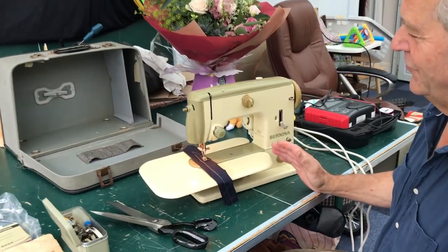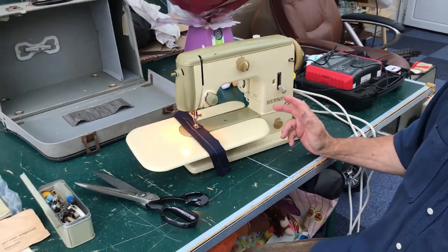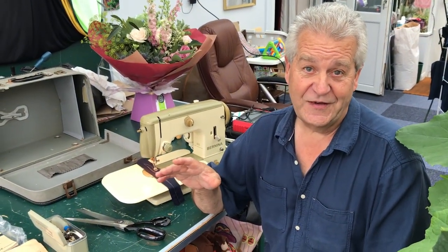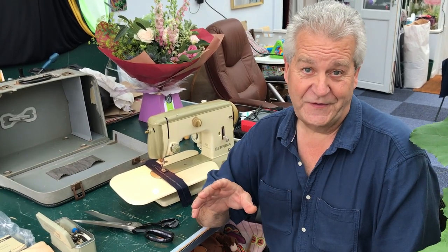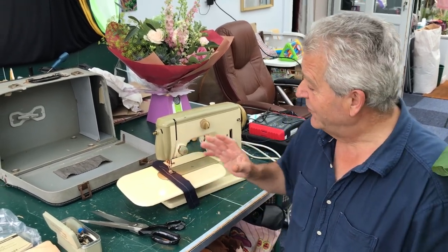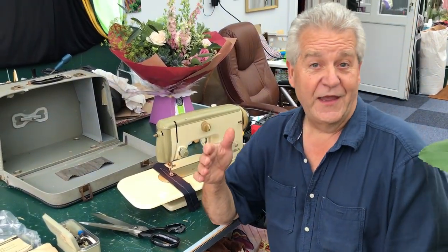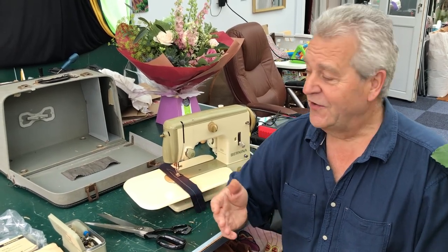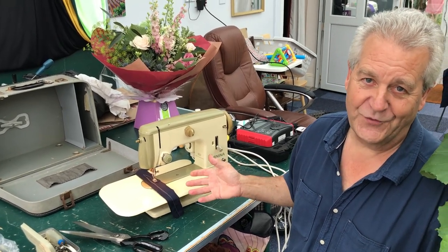This is the Bernina 600. Around 1962 to 1963, this cost nearly 70 pounds. Doesn't sound like much, does it? The average weekly wage back then was less than 15 pounds a week, so this represented about five weeks' wages. Now the average weekly wage today is about 600 pounds, so what you're looking at here costs the equivalent of 3,000 pounds.